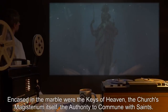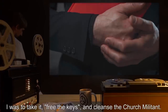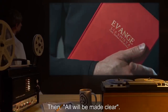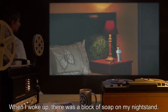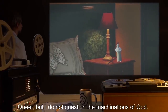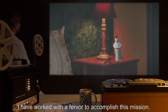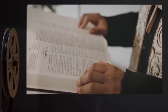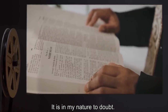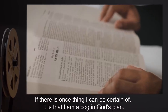'Encased in the marble were the keys of heaven — the church's magisterium itself, the authority to commune with saints. I was to take it, free the keys, and cleanse the church militant. Then, all will be made clear. When I woke up, there was a block of soap on my nightstand. Queer, but I do not question the machinations of God. Every day since that night has been hazy. I have worked with a fervor to accomplish this mission. Even to this moment, I have my doubts. But I am human — it is in my nature to doubt. If there is one thing I can be certain of, it is that I am a cog in God's plan.'